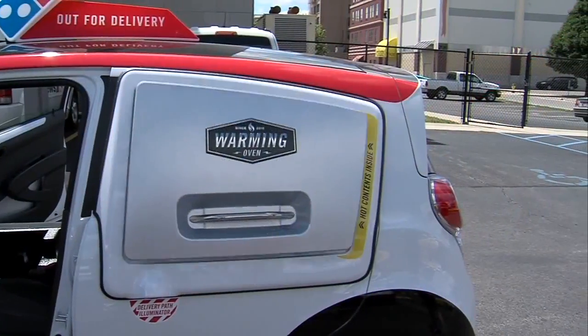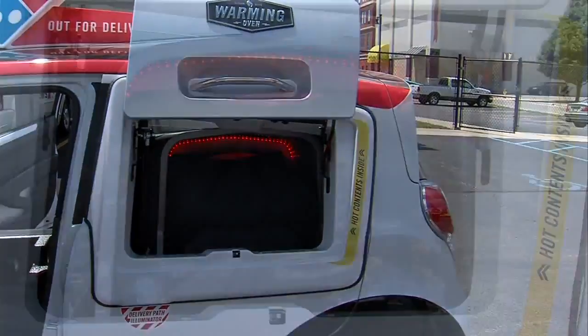Domino's employees say the car will help them better serve their customers. 'We deliver a lot of food and we don't have the best vehicles to do that. So they put a lot of time, energy, and money into trying to design something that made a lot of sense for our industry. I think they absolutely succeeded.'